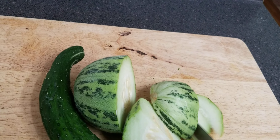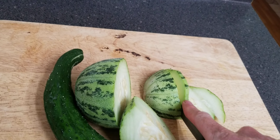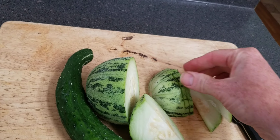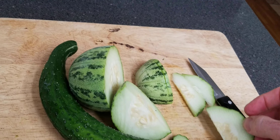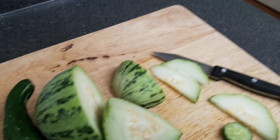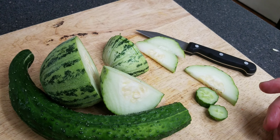I would usually pick these a little earlier, especially the Tondo Mandarin. But the China Jade I would pick a little later — I like mine a little wider than that, generally speaking. So let me try the China Jade first.